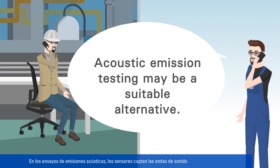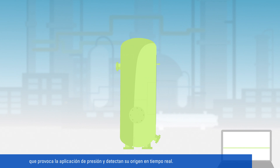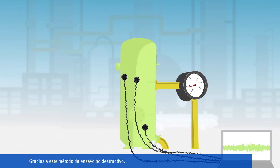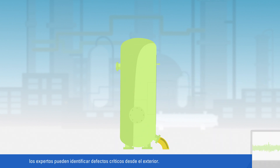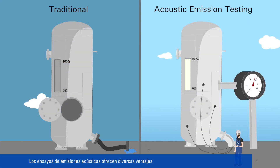In acoustic emission testing, sensors pick up the sound waves caused by the application of pressure and assign them to their sources in real time. Using this non-destructive test method, experts can identify critical defects from the outside. Acoustic emission testing offers an array of advantages compared to traditional test methods.